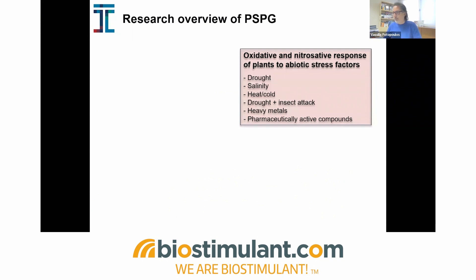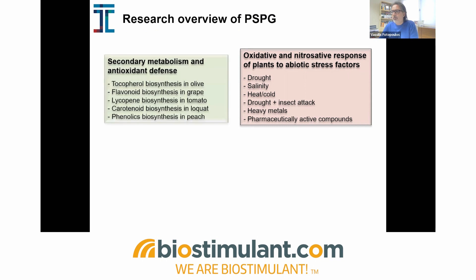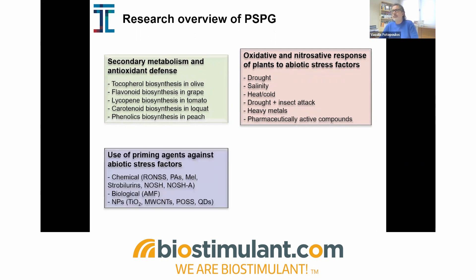As a brief overview of the work we do in the group: we started off examining plant responses to abiotic stressors mainly, covering climate change-related scenarios like drought, extreme temperatures, and heavy metals. We've also been examining combinations of stressors relevant for real-life scenarios, like drought and insect attack, as well as the effect of pharmaceutically active compounds, because wastewater irrigation is becoming a big reality. The main volume of work in the plant stress physiology group is actually linked with the evaluation of priming agents against these stressors.